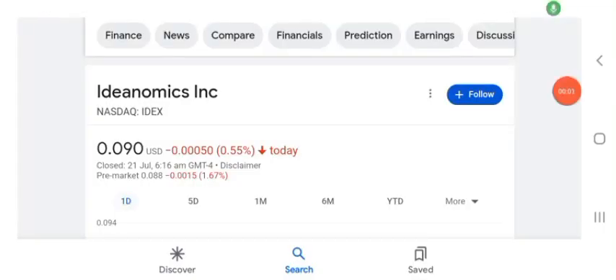Hello guys, welcome back to my YouTube channel. In this video we are going to talk about IDEA stock. I am going to take a look at the fundamentals of this company and also take a look at the chart of the company, just to see how this company is doing so you know it's worth your risk of investing.